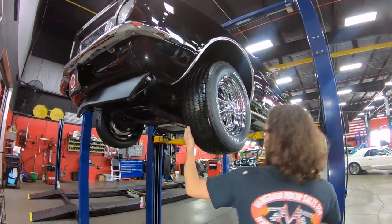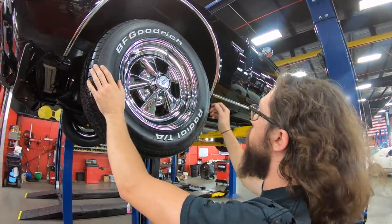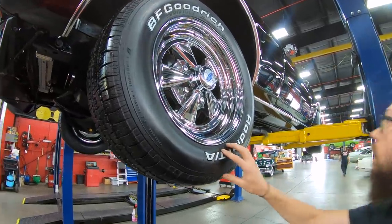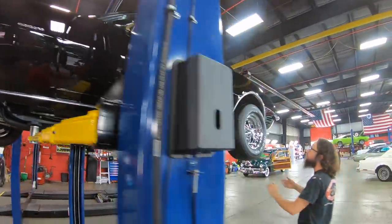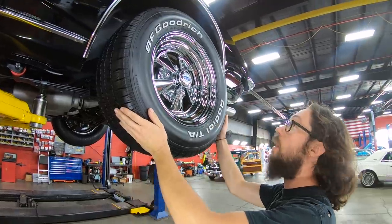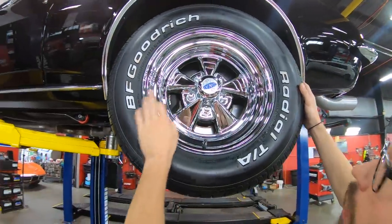As far as tires go: 215/65R15 BF Goodrich Radial TA on Cragar SS wheels. DOT code is 2020 — brand new tire. Coming to the back, obviously it's going to have a little bit of a rake, so we've got 255/60R15s back here. 2020 date code as well — Cragar SS. And you can see a little bit of the Wilwood caliper poking out from inside there.